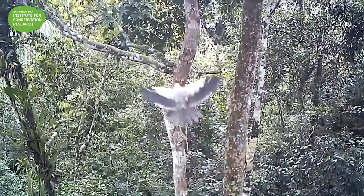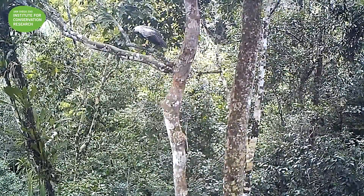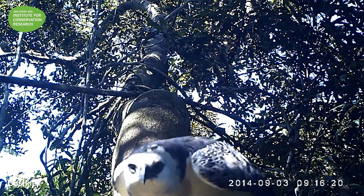We get a lot of harpy eagles and crested eagles in our camera traps and they attack the traps. I don't know why they're doing it — perhaps they're seeing the reflection in the glass on the lights, or maybe it looks like a monkey face. I don't know.